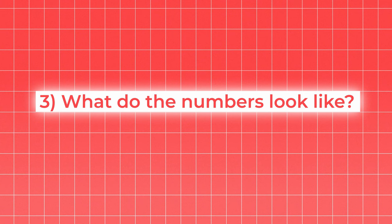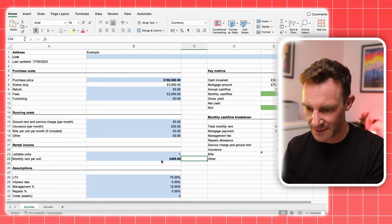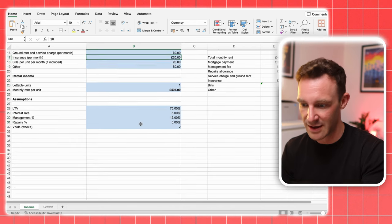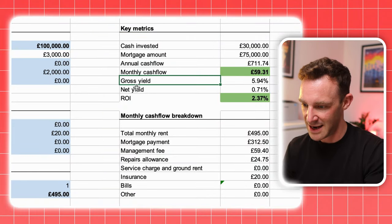Once you've worked out how much the property is worth and how much you can rent it for, it's time to move on to step three. Pop your estimated purchase price and rental amount into our spreadsheet, which you can download for free using the link in the description. It'll calculate stamp duty for you and you can add in estimates for purchase costs, running costs, and other assumptions. Everyone's assumptions will be different — for example, if you're self-managing and finding your own tenants, your management percentage will be zero. Keep assumptions consistent across properties so you're comparing like with like. On the right-hand side you'll see your key metrics: cash flow, gross yield, net yield, and ROI.